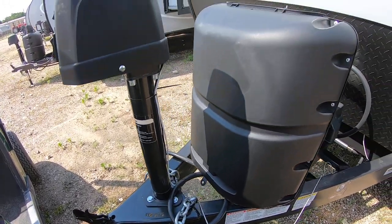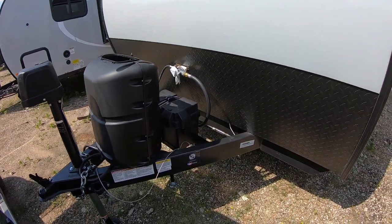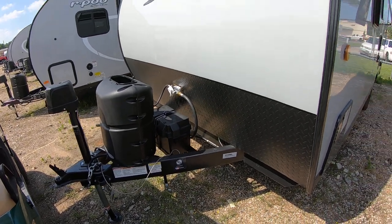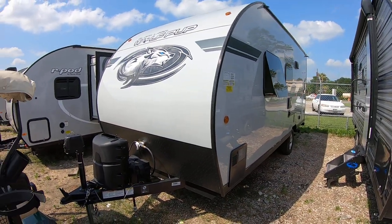This is a two-inch ball. If we earn your business, we will fill the propane. The battery is pre-installed because it has the solar panel on board. We'll wash the detail, do a full systems check, and show you how everything works.